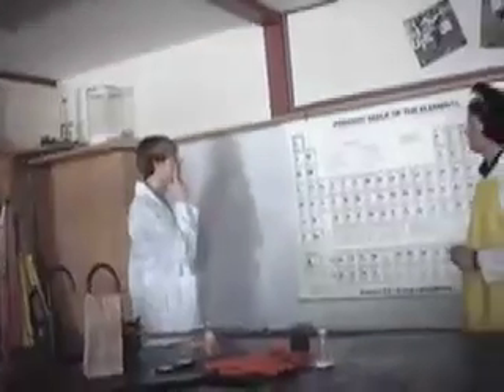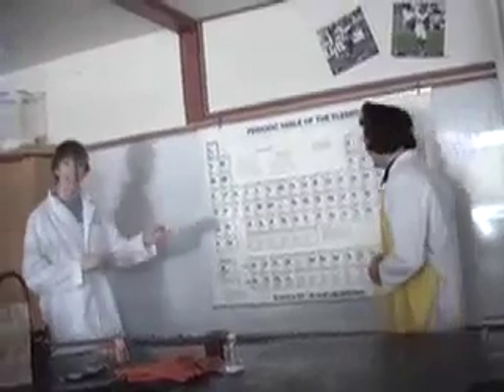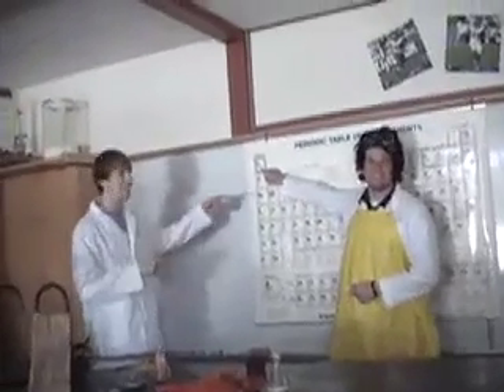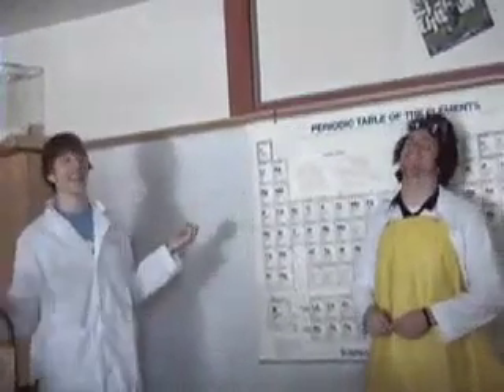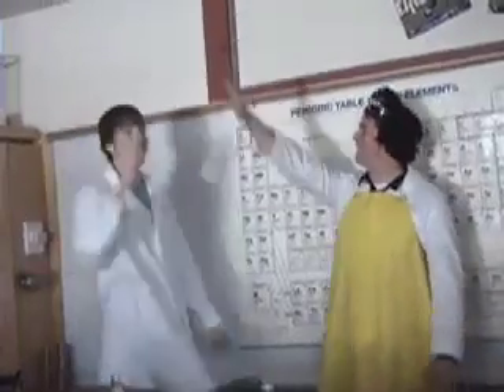The most important thing about lab safety and having labs in general is learning. Can you give me the periodic symbol for hydrogen? H — hydrogen. Isn't learning fun? High five!